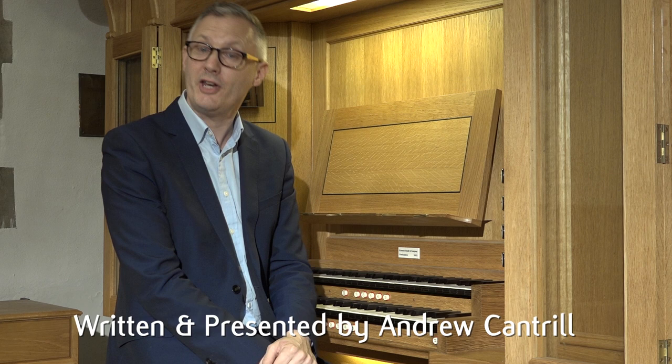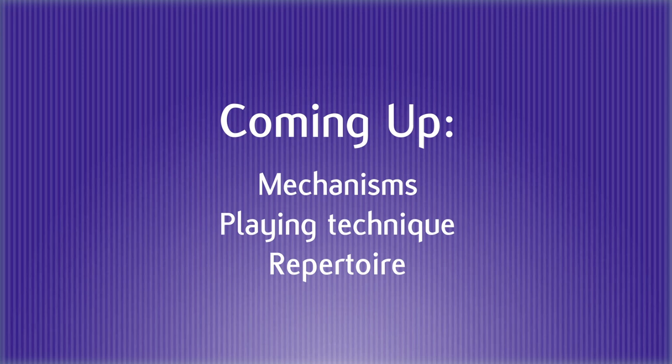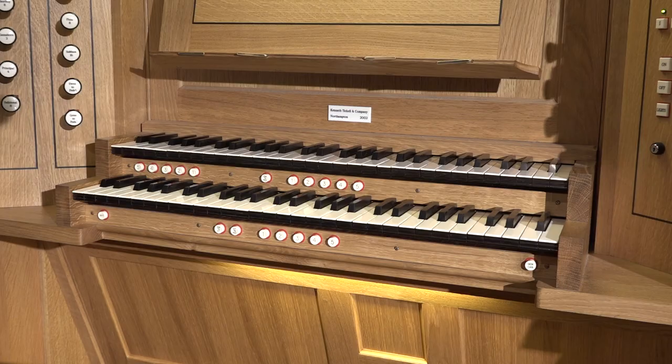Welcome to the Church of St. Nicholas Wittem and this video introducing you to the pipe organ. Mozart famously asserted that the pipe organ is the king of instruments, and certainly with its hundreds, sometimes even thousands of pipes and myriad tonal possibilities, it is the ultimate symbol of musical independence. Over the next 20 minutes or so I'll introduce you to this extraordinary instrument and its musical capabilities.